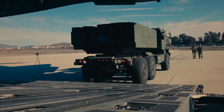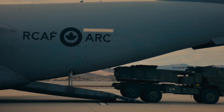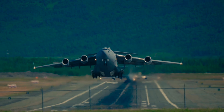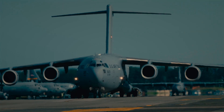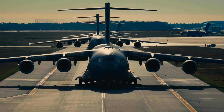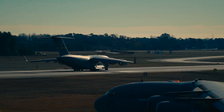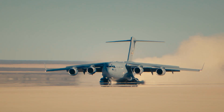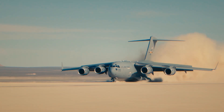Designed to carry a staggering 170,000 pounds of cargo and troops directly into forward operating bases, often under challenging conditions, the C-17 quickly became the USA's most reliable heavy airlifter. It filled a unique role — not just a cargo hauler, but a symbol of power projection. Where previously only large airports could handle heavy aircraft, the C-17 was designed to operate from much shorter runways, about 3,000 feet, allowing it to bring aid, soldiers, and equipment directly into the theater of operations.